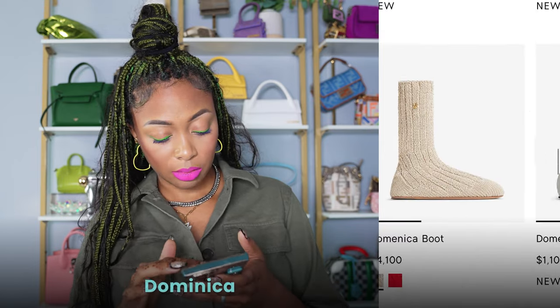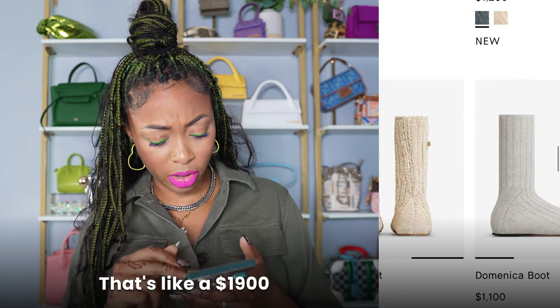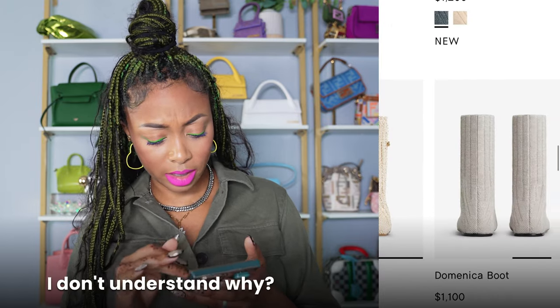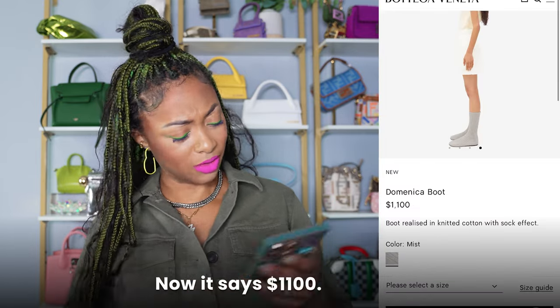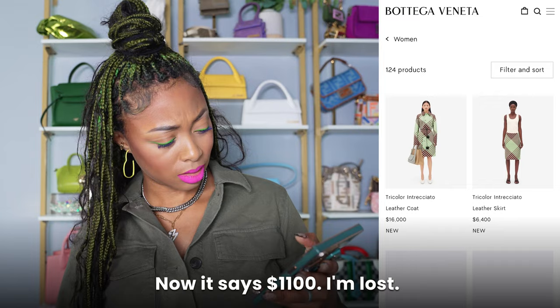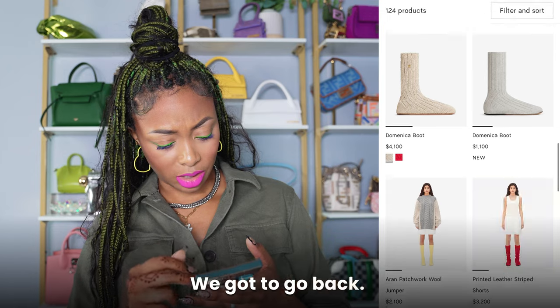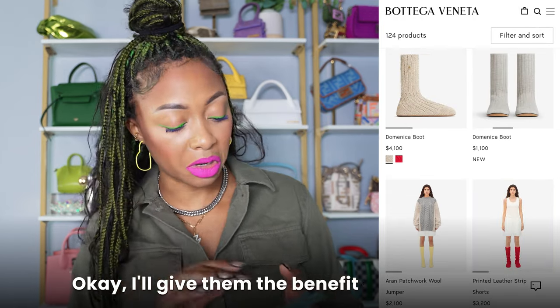Rolled down, those are cute — I like them. Dominica boot — $4,100. Why? That's like a $1,900 price jump. I don't understand why. Hell no, they're tripping. This one says $4,100, but now it says $1,100 — I'm so confused. We gotta go back. This one says $4,100. That's gotta be a mistake. I'll give them the benefit of the doubt.